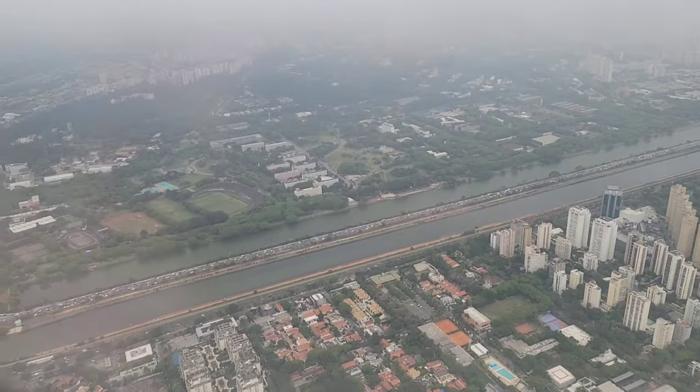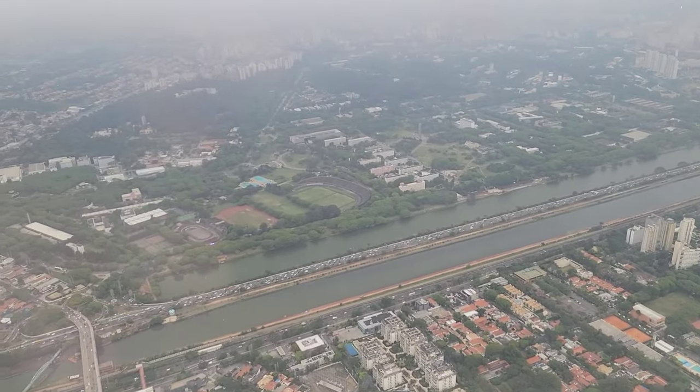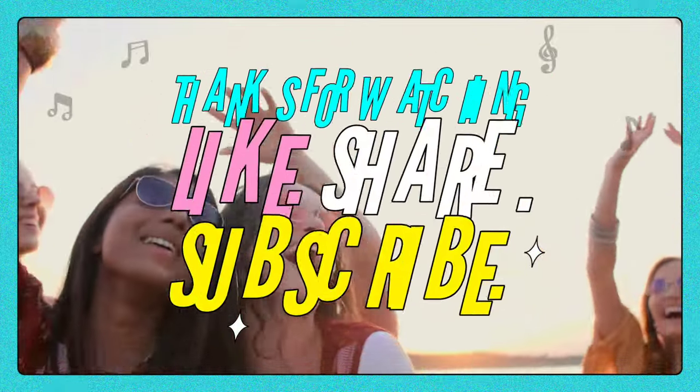Thanks for joining me on my tour of San Paolo's American Express Centurion Lounge. For more must-see destinations, please like and subscribe.